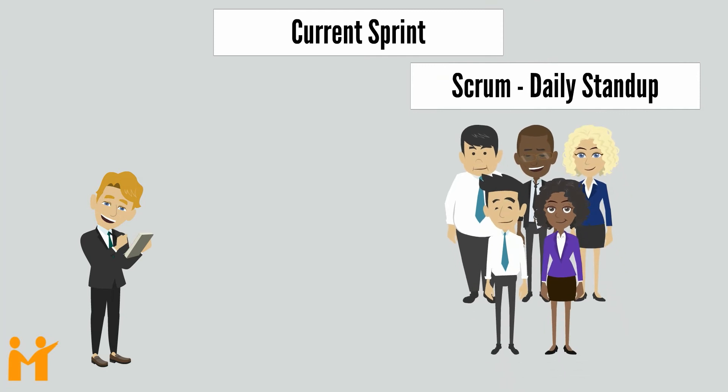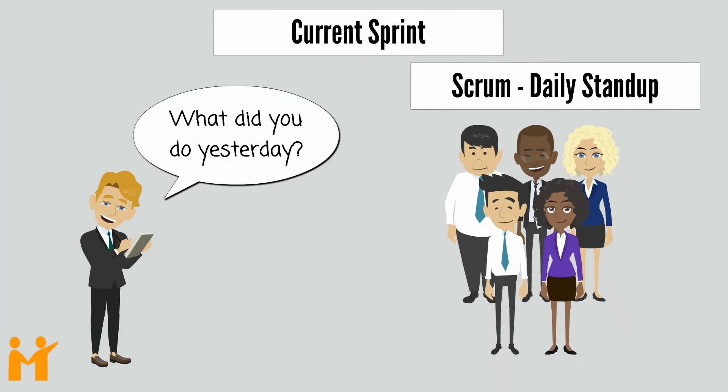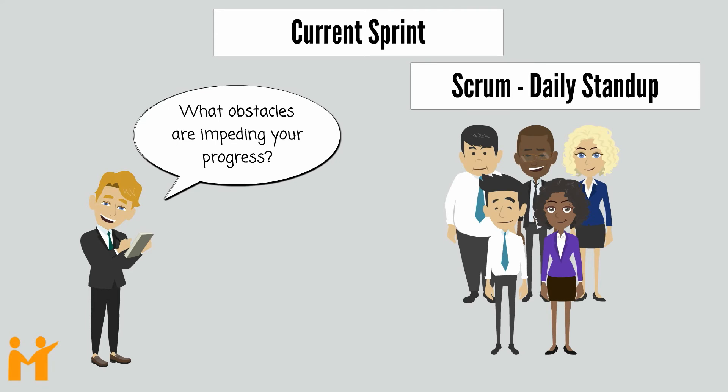Each day, the Scrum Master conducts a daily stand-up, which is a quick meeting where every member answers three questions: What did you do yesterday? What will you do today? And what obstacles are impeding your progress?